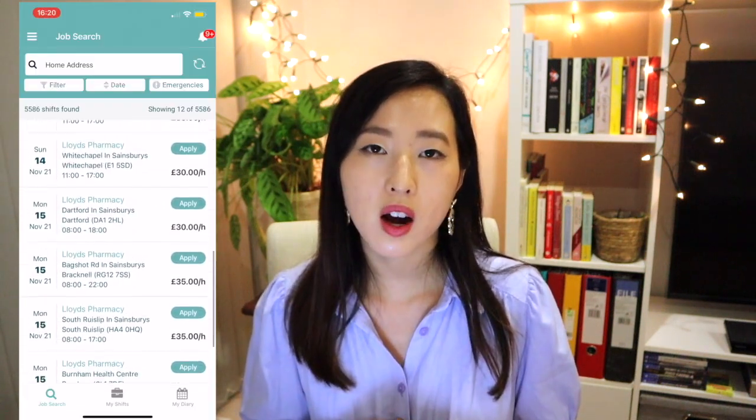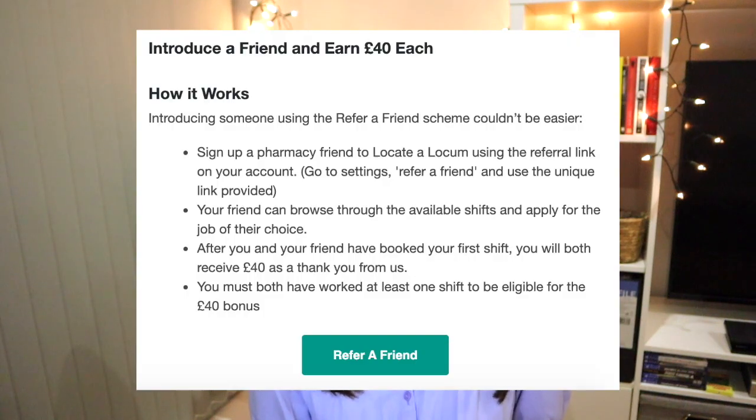Locate a Locum is an app you can use to book your shifts in community. You can go straight to it, put in your location, and see what shifts are around you. They're running a referral benefit where if you refer a friend to download the app and they work their first shift as a community pharmacist, you can both get £40. If you want to introduce your friend to become a locum pharmacist and they want to earn some cash, they can use your link and you can both get £40.